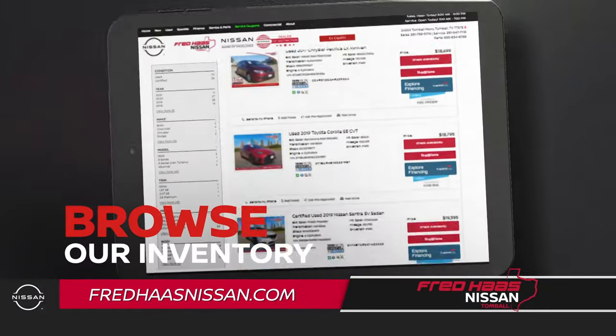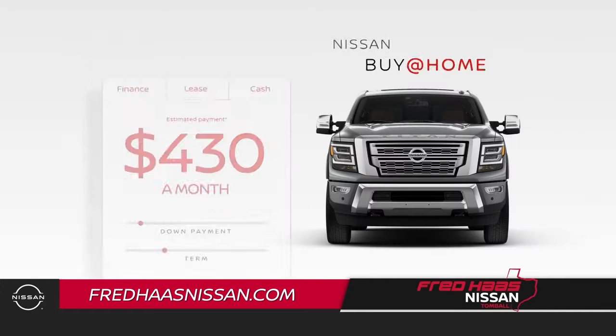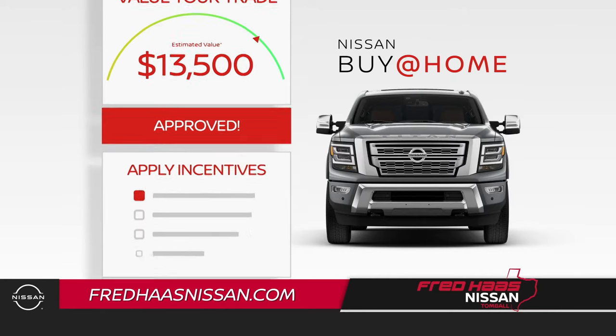Browse our inventory. Choose your vehicle. Click the Buy at Home button. Then customize your payment. Value your trade. Secure financing. Apply applicable incentives.